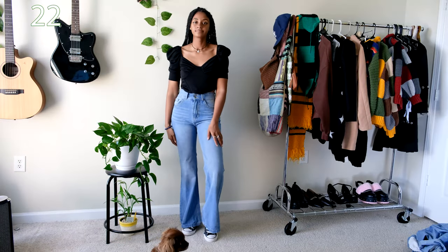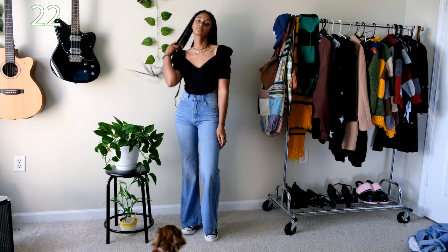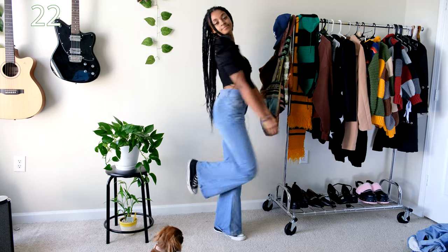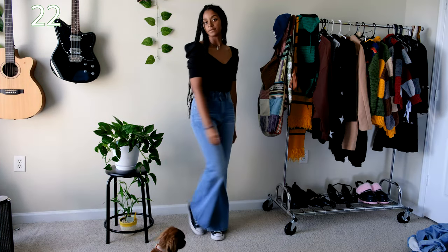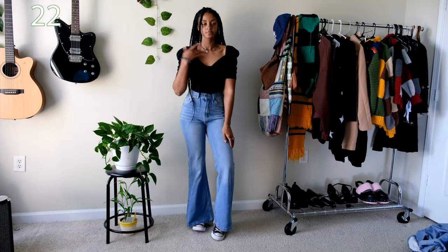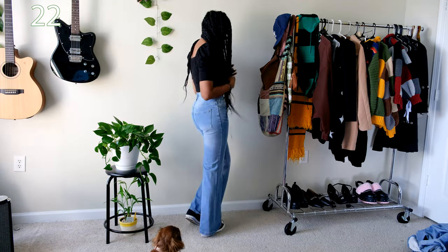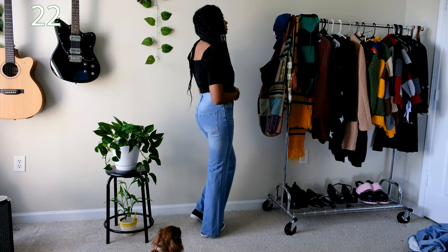For the final outfit I have these wide-legged denim jeans from Shein and this poof sleeve blouse from Nasty Gal. I purchased both of these items I think two years ago and I'm surprised the pants fit, honestly — the last time I put them on they were super tight, but I'm really happy now that I can finally wear them and be able to breathe at the same time.